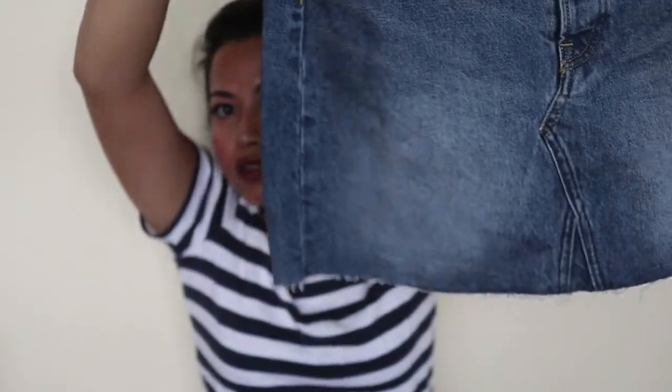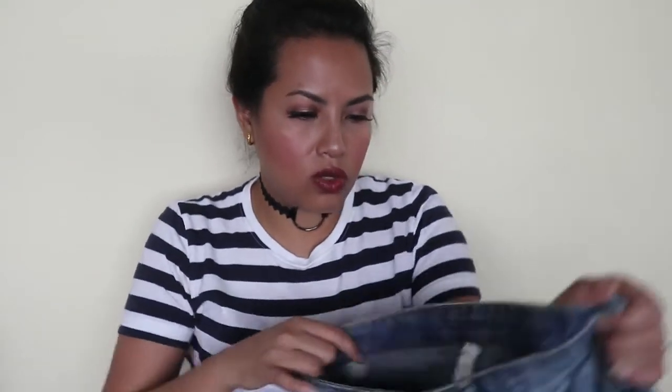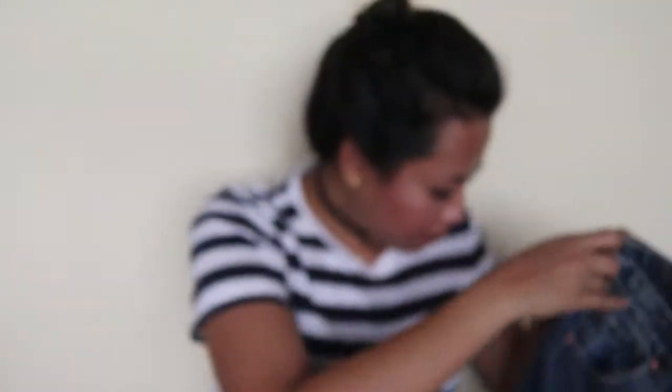I also got these cutoff denim jeans — so pretty! I know we're coming into autumn but my wedding is in Bali, so I thought I'd get something to wear there. This one was twenty dollars. I tried on the US size six first but it was a bit too tight, and I wanted one that would fall a little bit lower than my waist, so I got the next size up — US size eight.